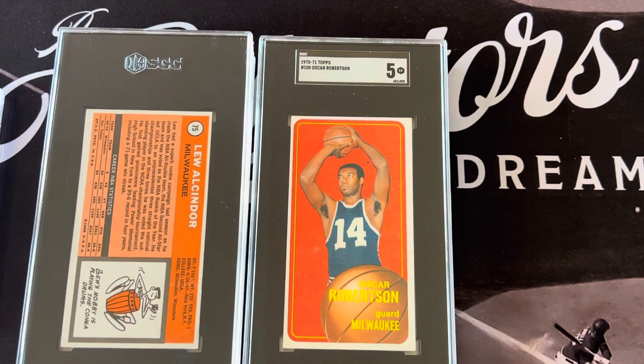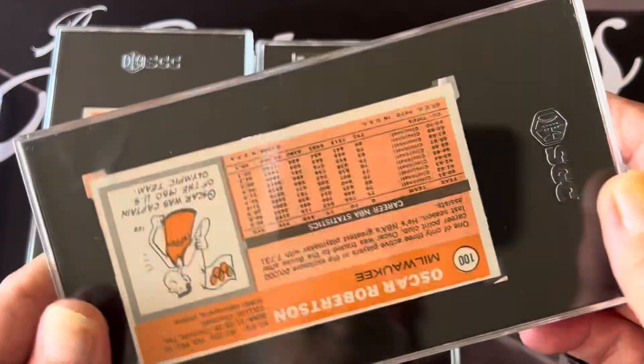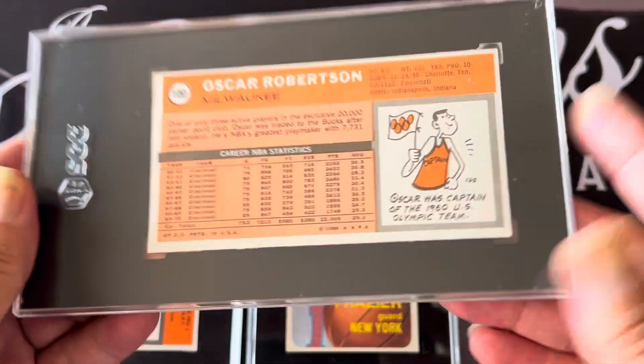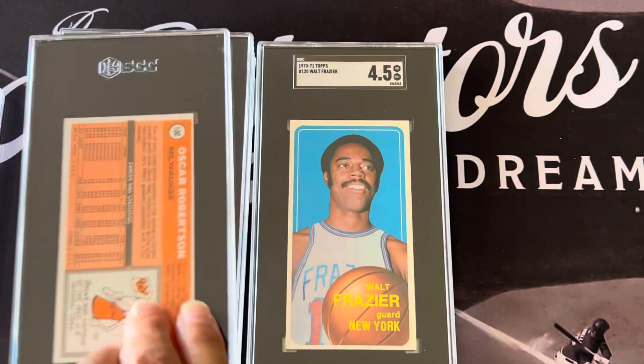There's Oscar Robertson — this one's a little bit nicer centered. I picked up a five on that one. Oscar Robertson is just straight, but you can see the back is off-centered in this case. Very difficult cards to get centered, but another incredible player.